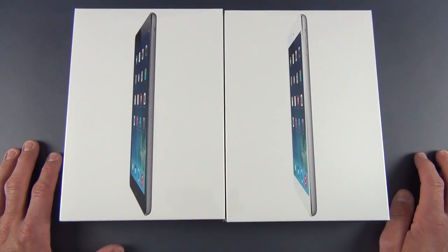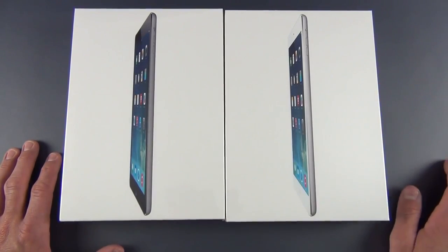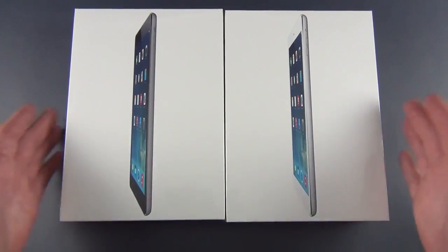It gets its name because it's now much thinner and lighter than before. It's 20% lighter, so it's 1.4 pounds. It's also 20% thinner, so 7.5 millimeters thin. It's also twice as powerful, both in graphics performance and CPU performance, so a huge gain here.